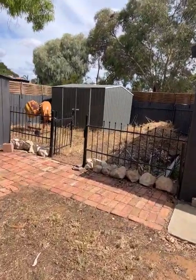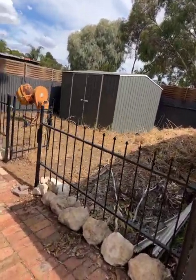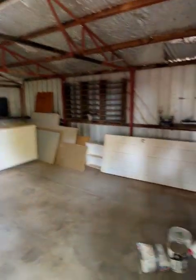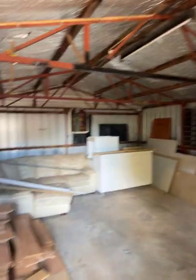Then we've got this workshop. Opening the door — it's a little bit dark in there, but there's light and a concrete floor. Pretty handy shed.